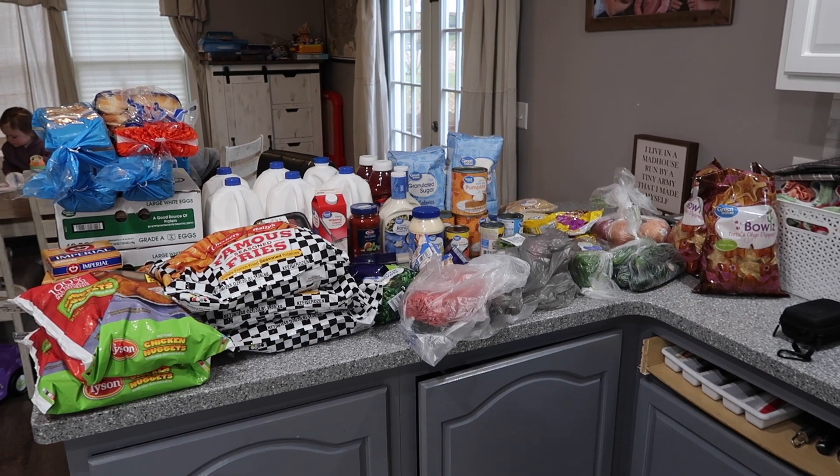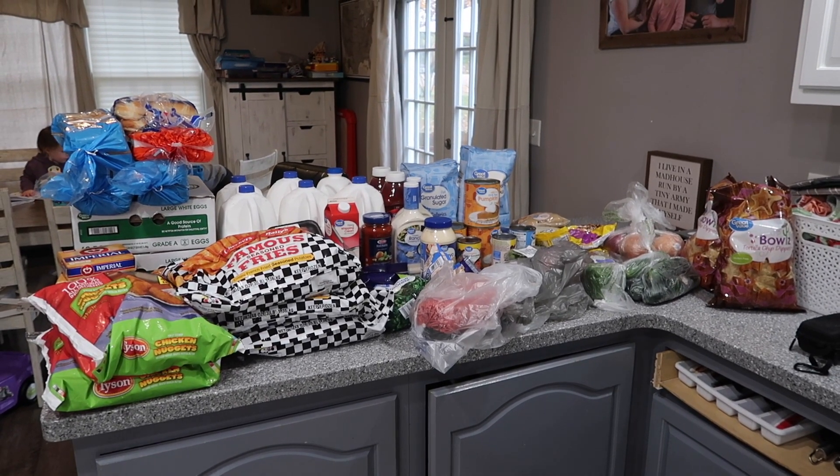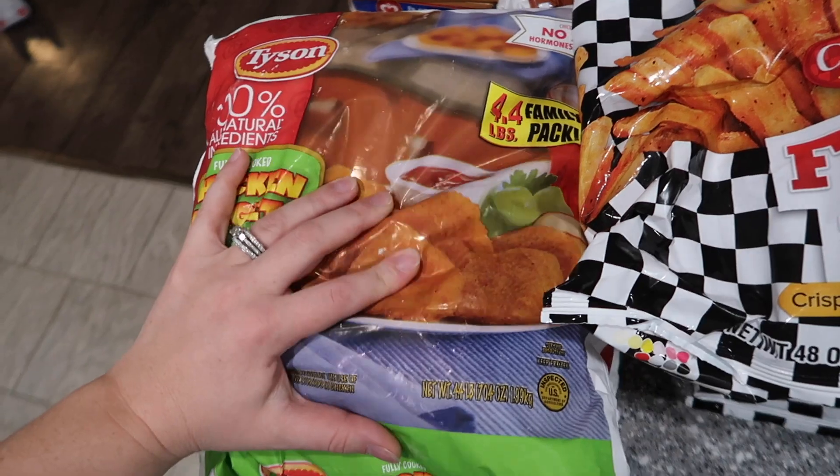Here's what I got at Walmart — here is everything. We are going to dive in and I'll share with you guys what I got, and I'll share the total at the end if I can remember, if not I'll just put it down below.